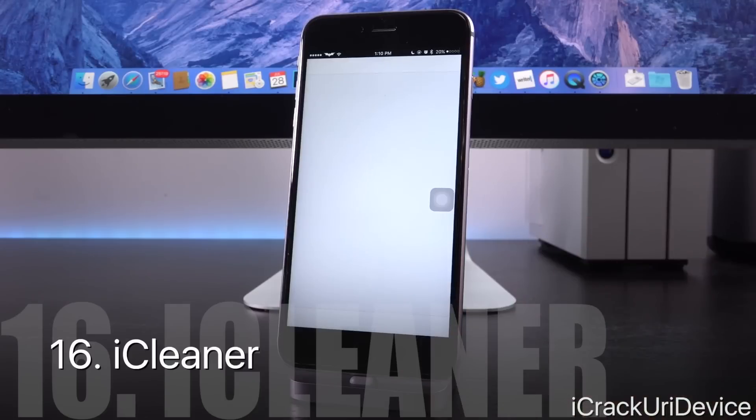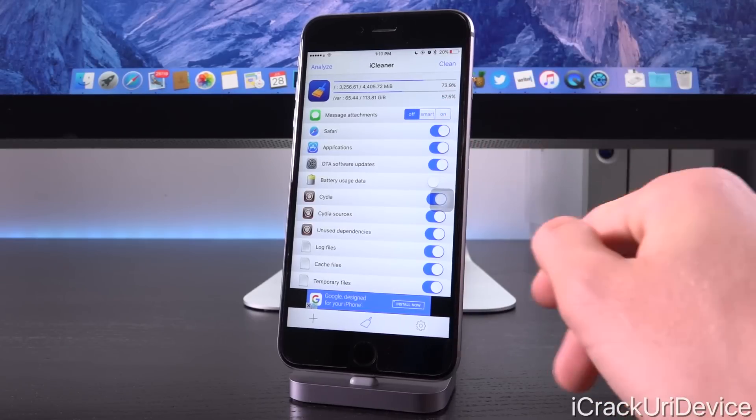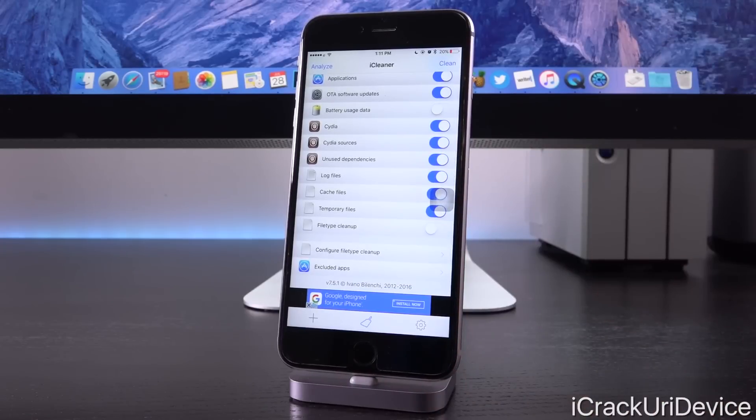iCleaner is a great tweak for clearing up some space on your device — it actually saved me five entire gigs the other day. It cleans things like Safari data, unused application data, OTA software updates your device may have accumulated, Cydia logs, information related to sources, unused dependencies, various log files, cache files, and temporary files. Unused dependencies are absolutely key — if you uninstall a tweak that installed dependencies, this will remove them automatically. After selecting what you want to clear, you just tap clean and it prompts you to respring.